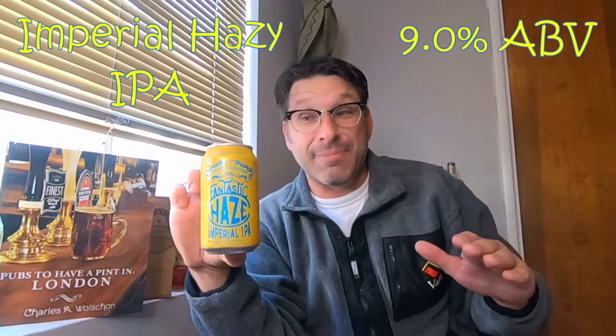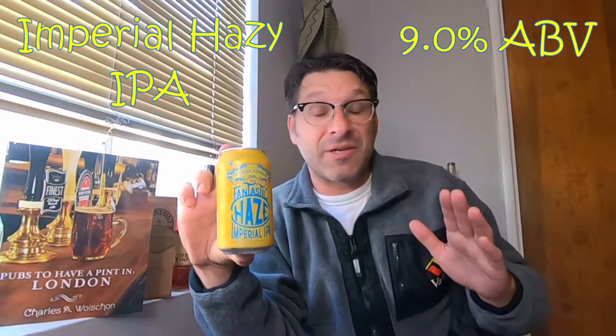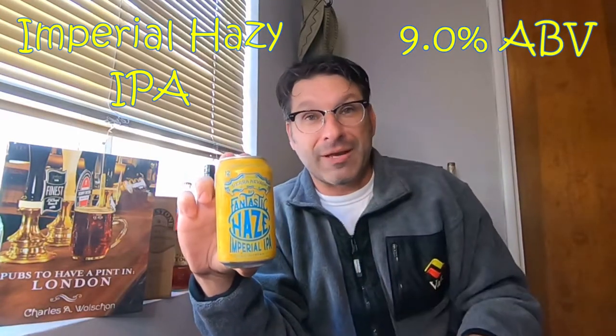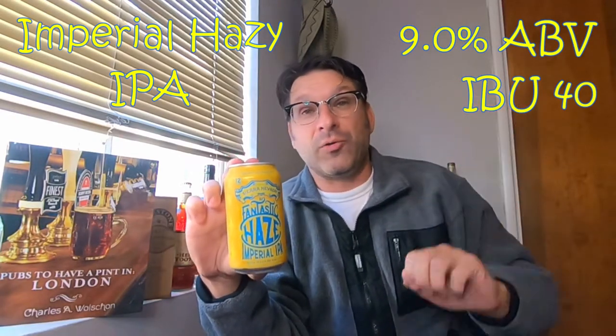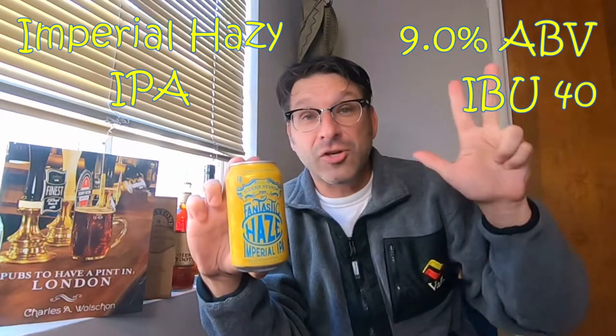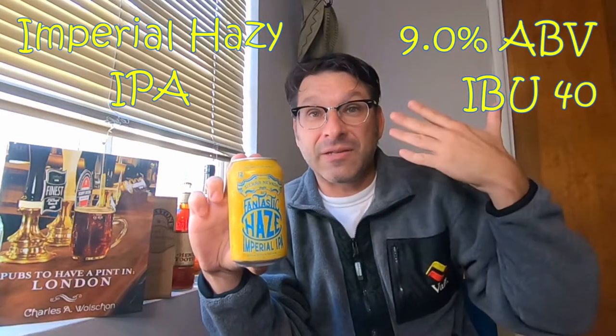On today's episode we're going to be tasting and reviewing another beer from Sierra Nevada Brewing — this is their Fantastic Haze. It's an Imperial Hazy IPA that clocks in at a pretty substantial nine percent ABV, so if you have more than a few of these you'll be doing something. The IBU clocks in at 40, and it's made with five different types of hops: Amarillo, Azacca, Chinook, Idaho 7, and last but not least Strata.